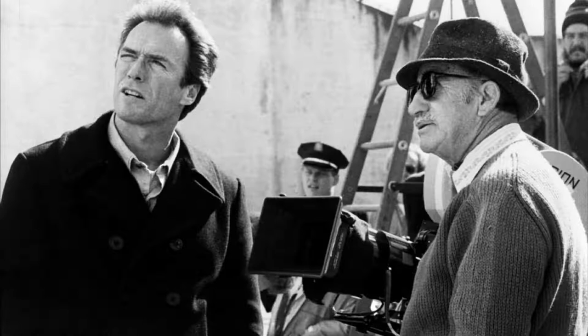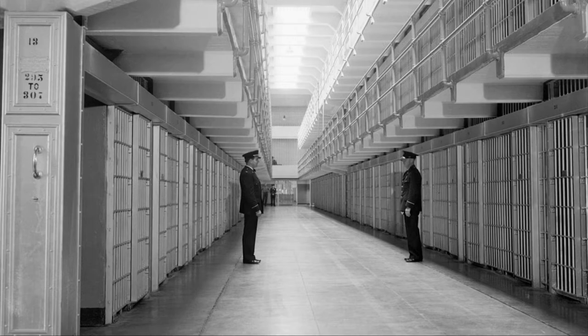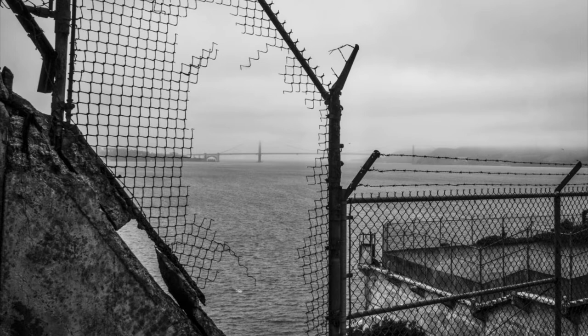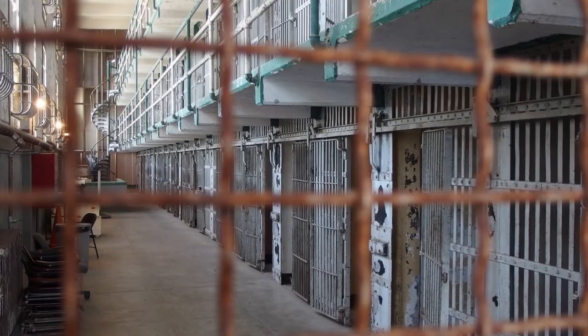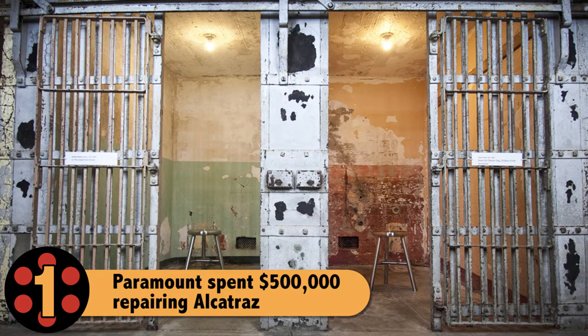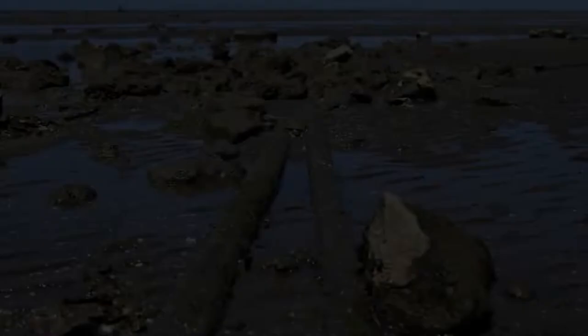Any time you shoot on location, you're going to have some challenges, and Escape from Alcatraz was no exception. The first challenge the filmmakers had to face was simply getting the prison to look like it did in 1962. After nearly a decade between the prison closing and the island becoming a national recreation area, the salt air had done so much damage that Paramount Pictures had to spend about half a million dollars just repairing, repainting, and refurbishing the prison. Even getting power on the island was a challenge, since the prison's power plant was beyond repair and most of the wiring on the island had corroded.